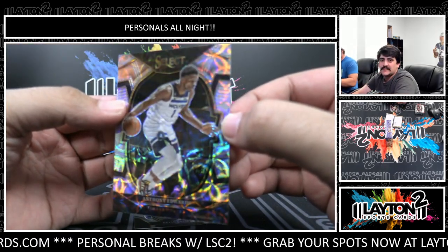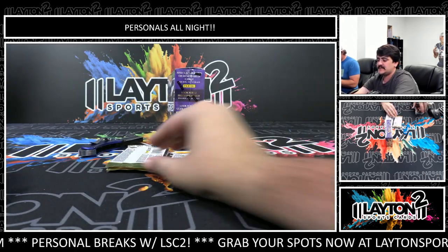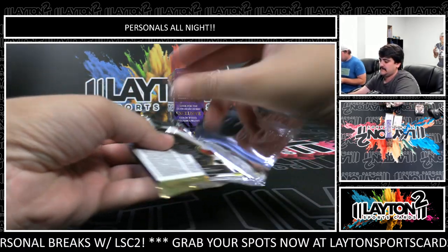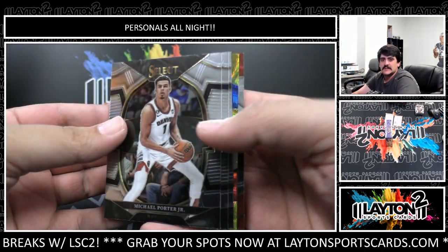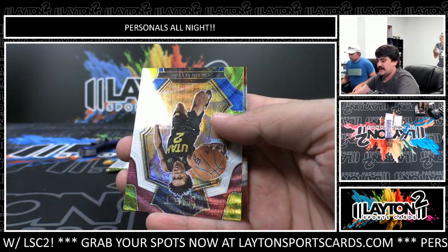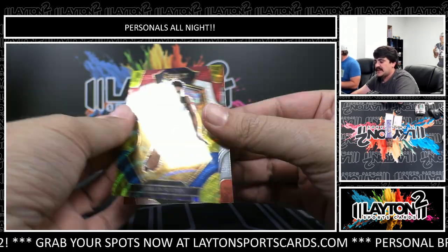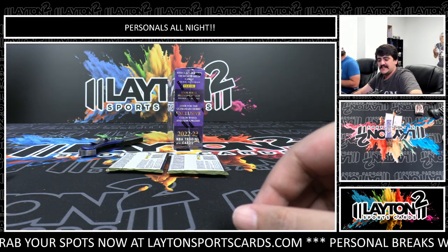Got a scope Anthony Edwards. Devin Vassal base. Tricolor - there's Ben Mathurin, and this is Colin Sexton on the tricolor, not numbered there for the Jazz. Working on Johnny Davis.